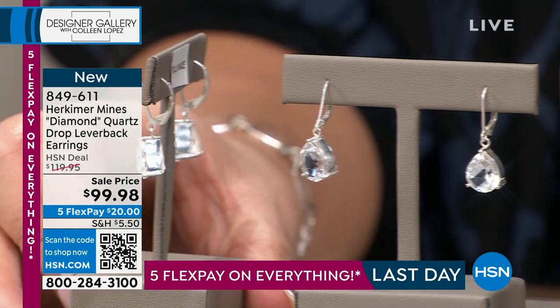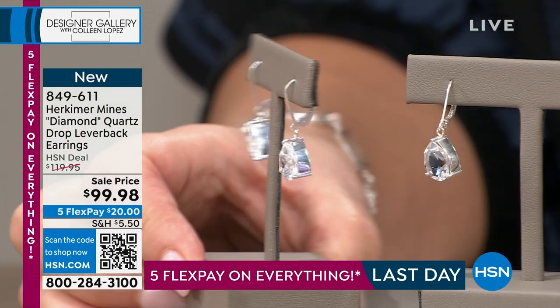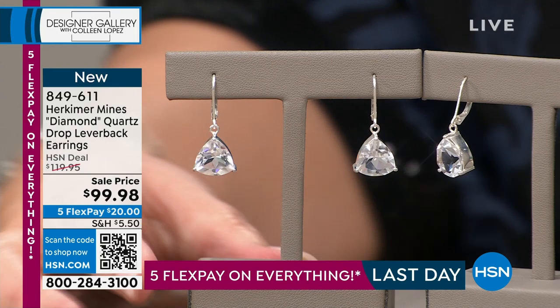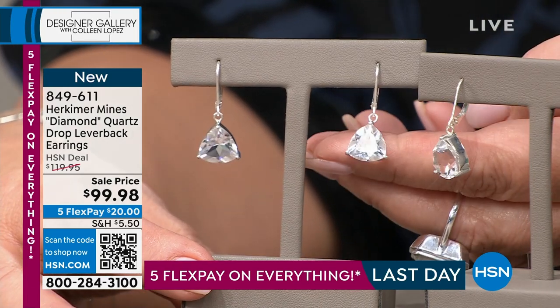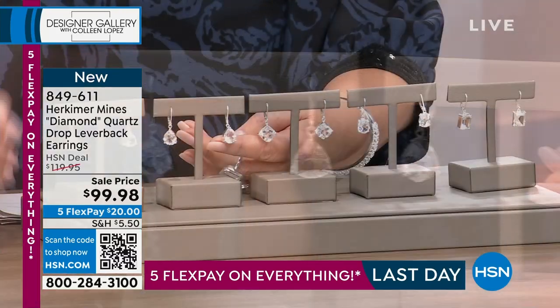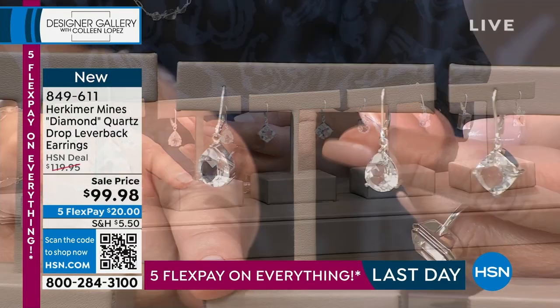Look at the nice beautiful walls of metal. You have the lever back style at $99.98. They are stunning. So there's the trillion. Next to the trillion we have the pear cut — they are the beautiful teardrop. They're just so lovely.